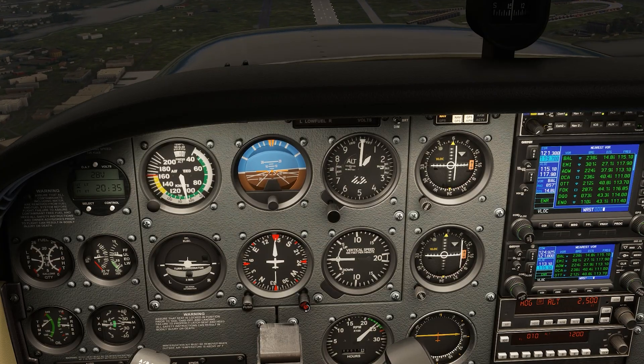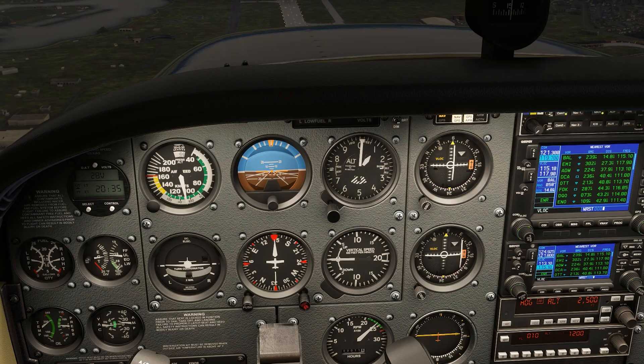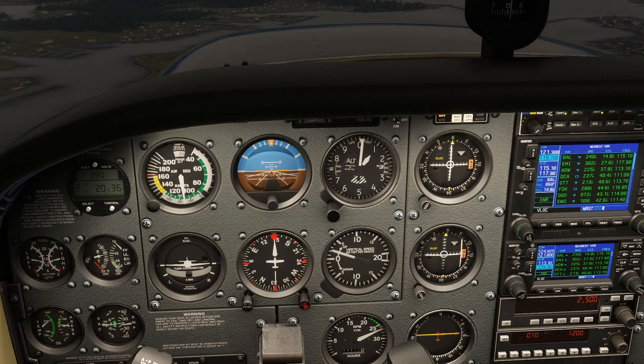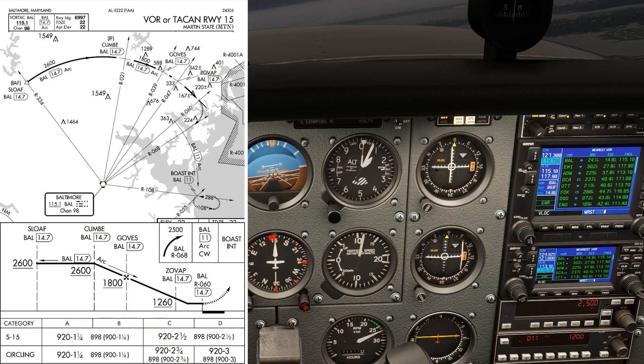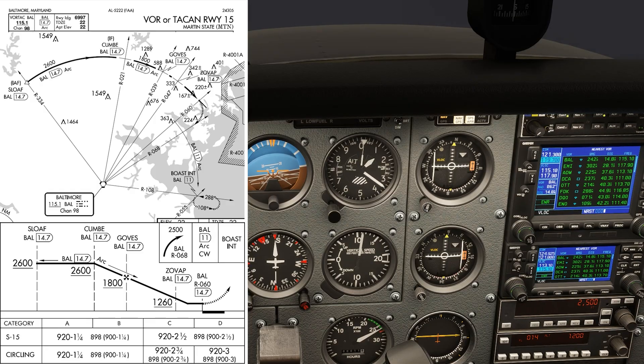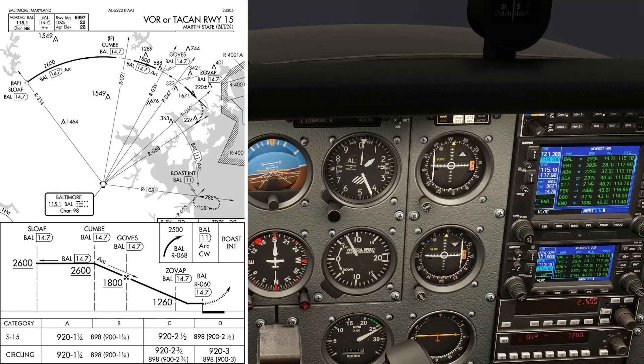But let's do the missed. We'll stay on the arc, and when reaching the 060 radial at the runway threshold, we go missed by giving it full power and starting our climbing right turn. We determined earlier that a 210 heading would be a good intercept to grab the 068 radial inbound towards Baltimore, so we fly that.